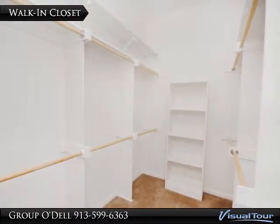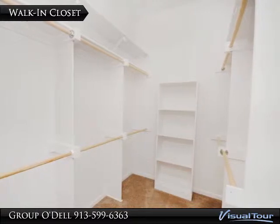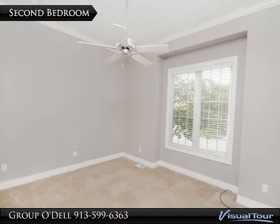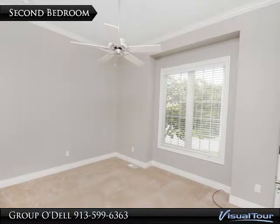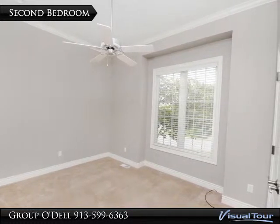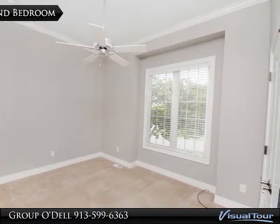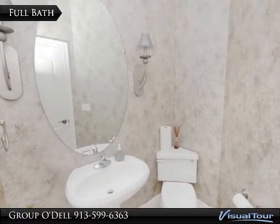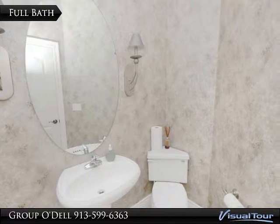And don't forget the large walk-in closet. Also on the main floor is the second bedroom, which could also serve as a beautiful home office. There is a full bath just next to this bedroom for added convenience.